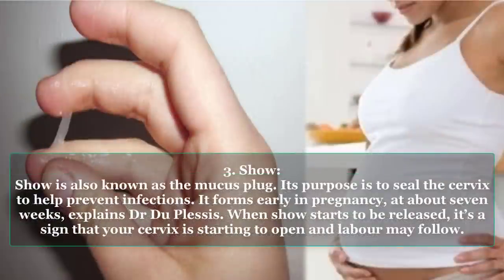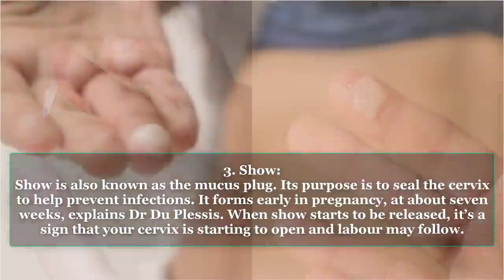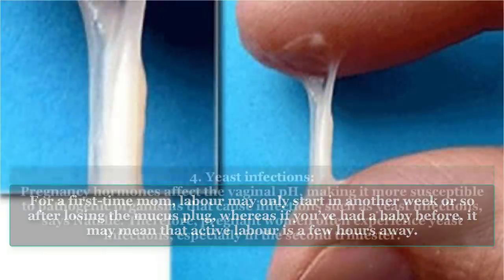Type 3: Show. Show is also known as the mucus plug. Its purpose is to seal the cervix to help prevent infections. It forms early in pregnancy, at about 7 weeks, explains Dr. Du Plessis. When show starts to be released, it's a sign that your cervix is starting to open and labour may follow. For a first time mum, labour may only start in another week or so after losing the mucus plug, whereas if you've had a baby before, it may mean that active labour is a few hours away.